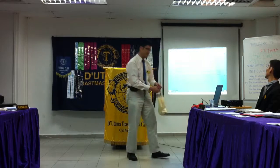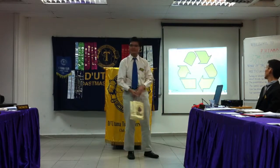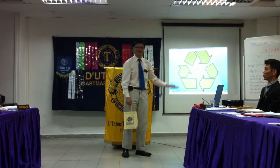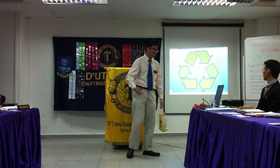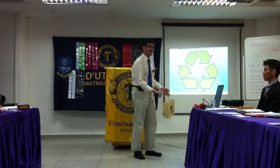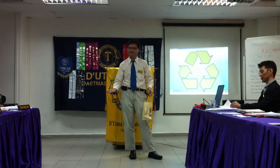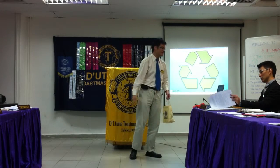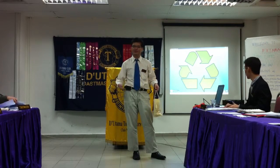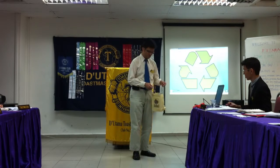Now, everyone of you knows what this symbol is, right? Recycling. It's been preached over and over again. I'm an avid supporter of it. I always use the other side of paper if there's a blank piece. And normally, I reuse things. I don't throw them away until they absolutely cannot be used.